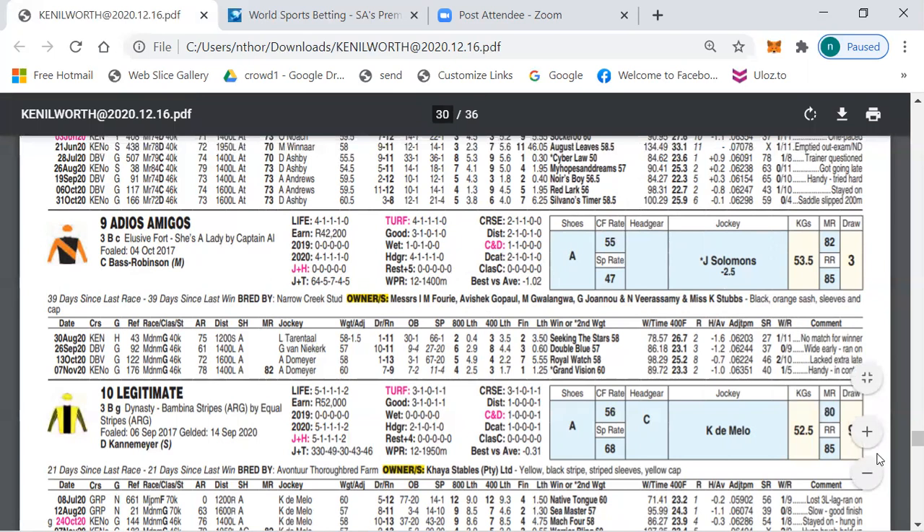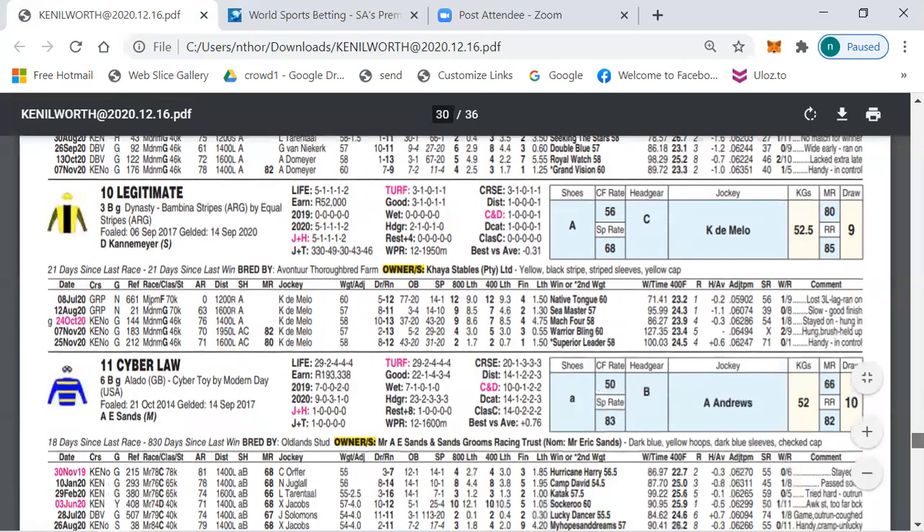Also worth noting in Race 7 is number 10, Legitimate, which did win its maiden last time out, but we'll have to wait and see if it can improve and win further.